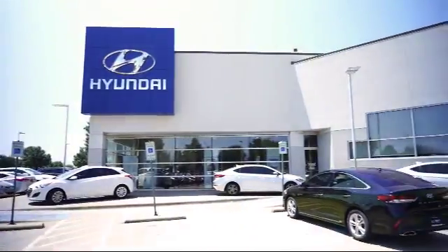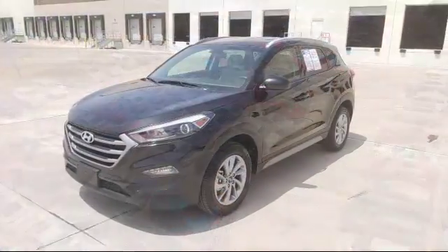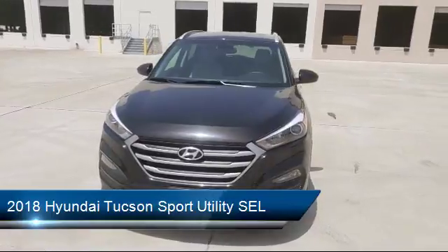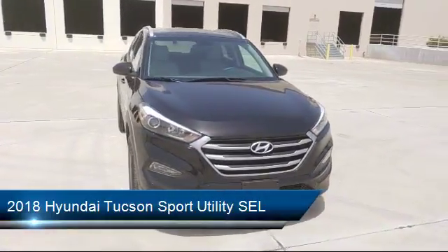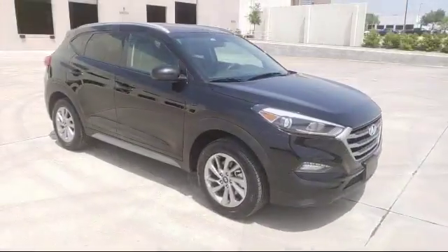Welcome to Vandergriff Hyundai. Here's a look at another one of our great vehicles from our inventory. It comes equipped with keyless entry, steering wheel controls, heated front seats, roof rack, air conditioning, traction control, power windows, side airbags.